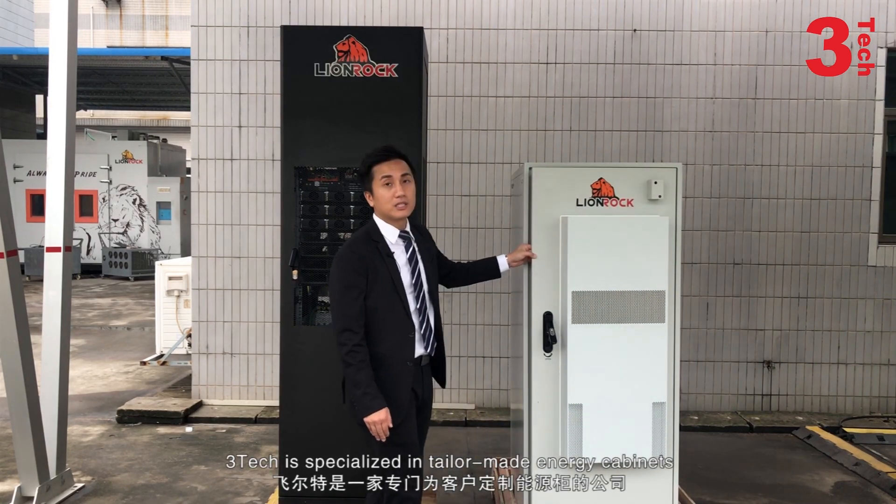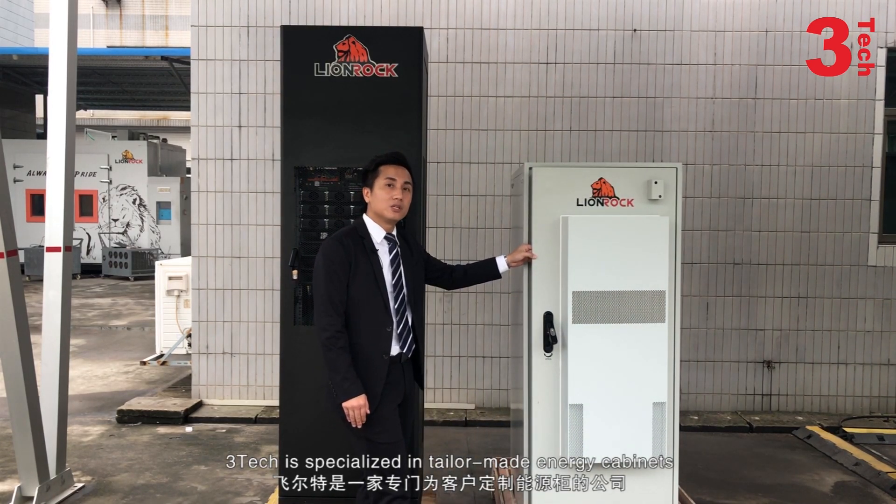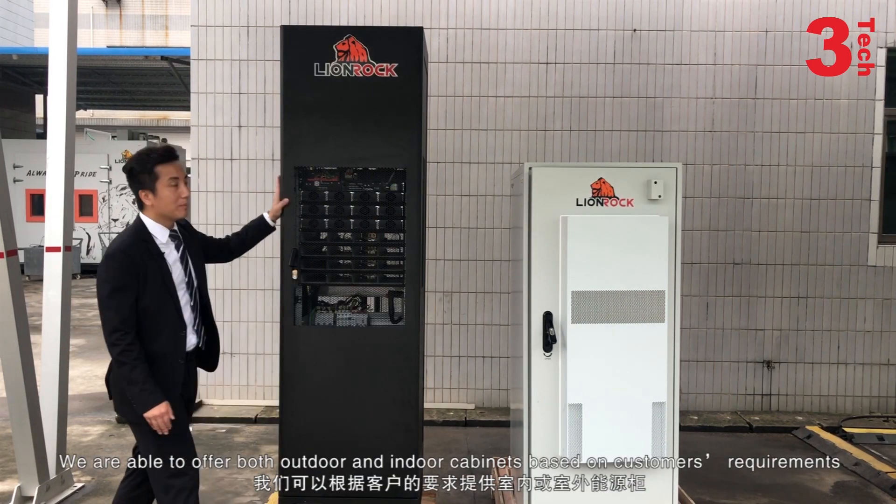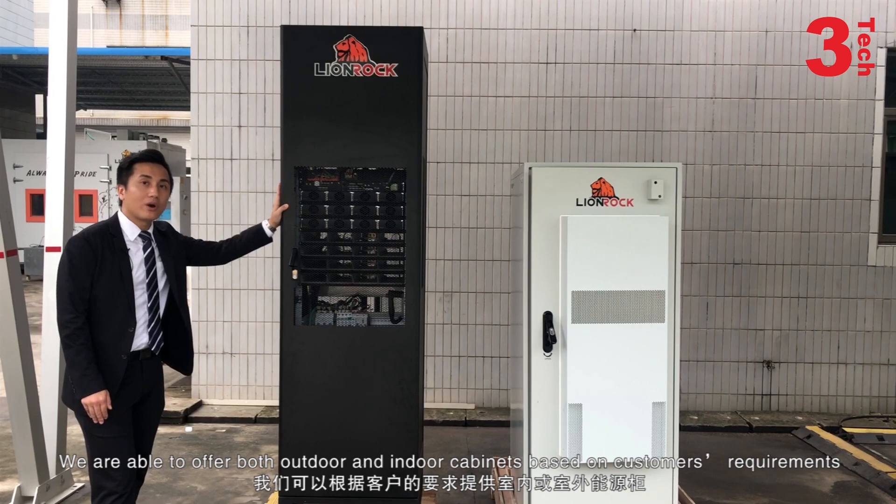3Tech is specialized in tailor-made energy cabinets. We are able to offer both outdoor and indoor cabinets based on customer requirements.